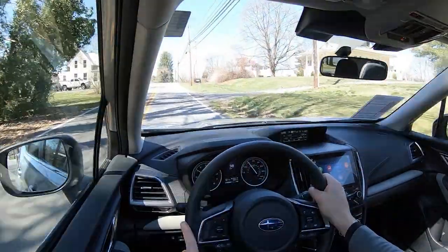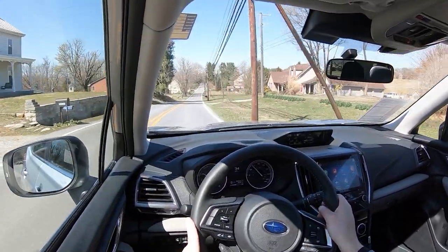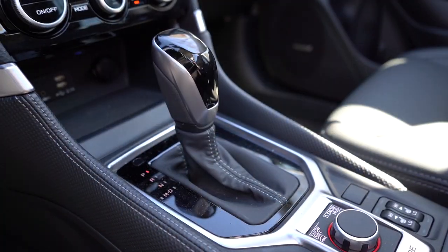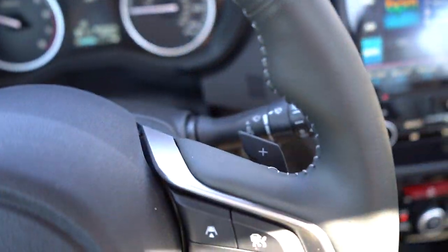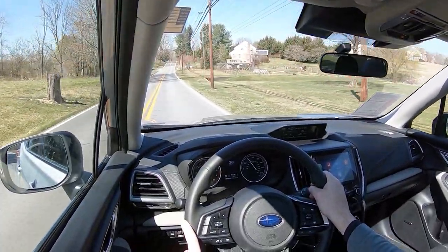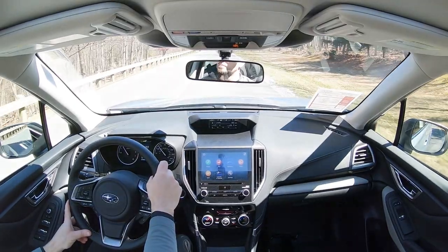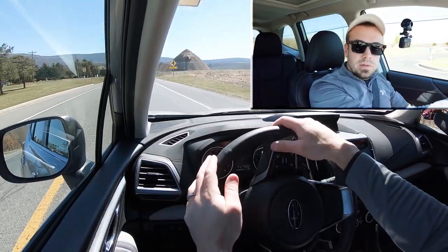Let's go ahead and find a straightaway and test out the paddle shifters. Not all trim levels get them, but to put it in full manual shift mode, simply slide the shifter all the way back and to the left. It'll tell you the simulated gear you're in on the digital gauge display. I say simulated because it is a CVT after all — not technically gears. Let's see how quickly the paddle shifters react and how fast we can get up to speed — here we go.